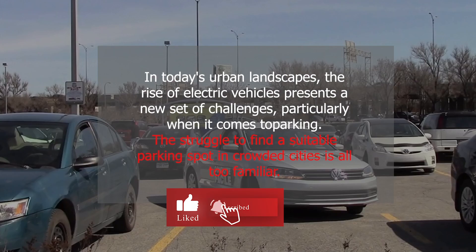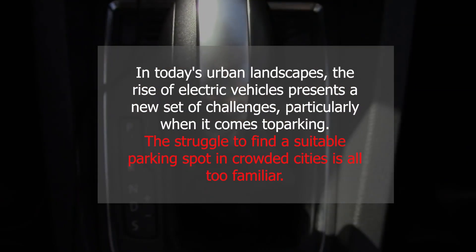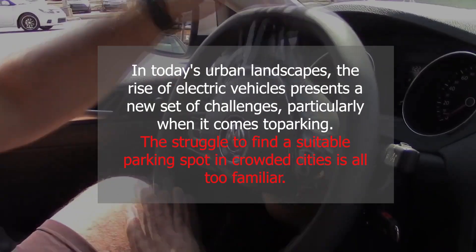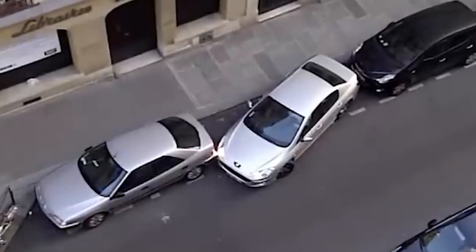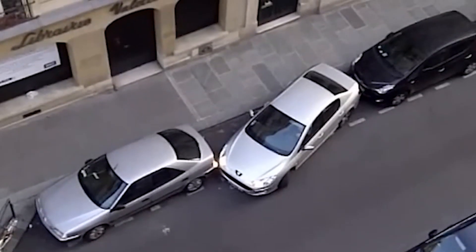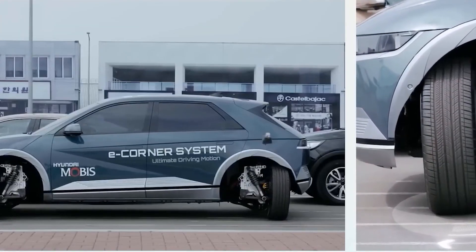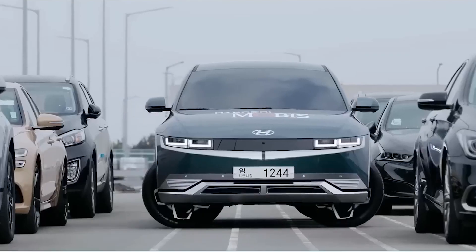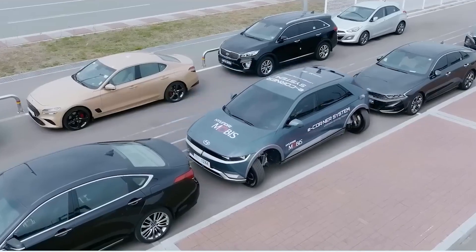In today's urban landscapes, the rise of electric vehicles presents a new set of challenges, particularly when it comes to parking. The struggle to find a suitable parking spot in crowded cities is all too familiar. However, the concept of sideways parking, though not entirely new, has been largely untapped and underutilized — until Hyundai introduced its groundbreaking e-corner system, an innovation that has redefined the possibilities of parking in urban settings.